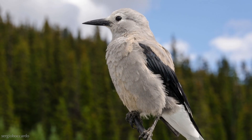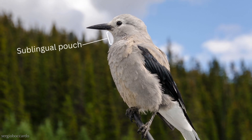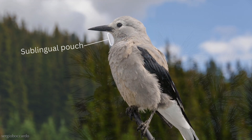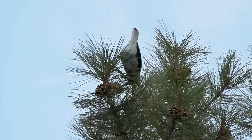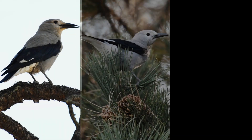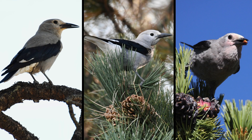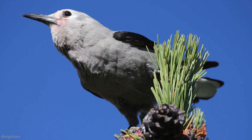They can store 30 to 150 seeds in their sublingual pouch — that's the expandable area of their throat. A glance at the Nutcracker's profile will quickly tell you the status of its seed harvest by the size of its pouch, whether low, half-full, or very full, and in this case, even with reddish-pink stained feathers from pinecone resin.